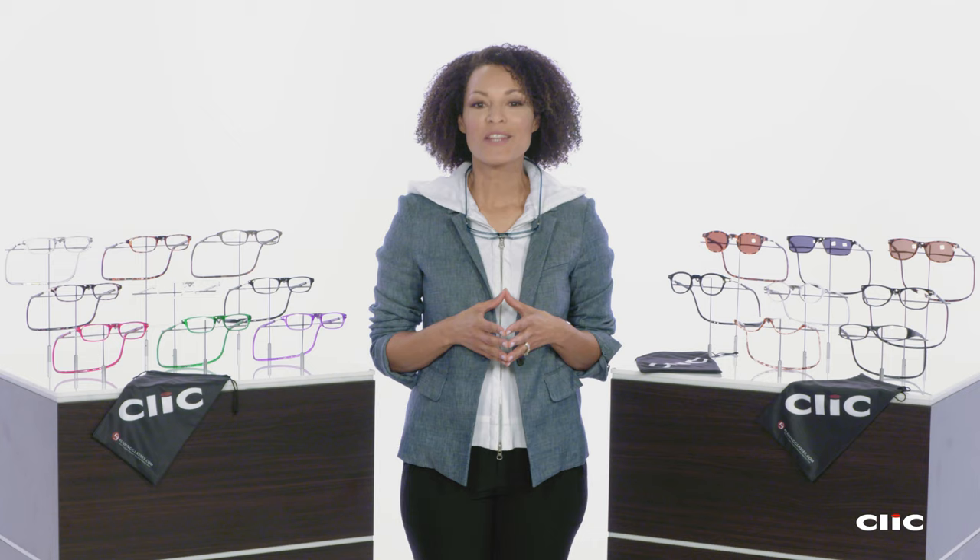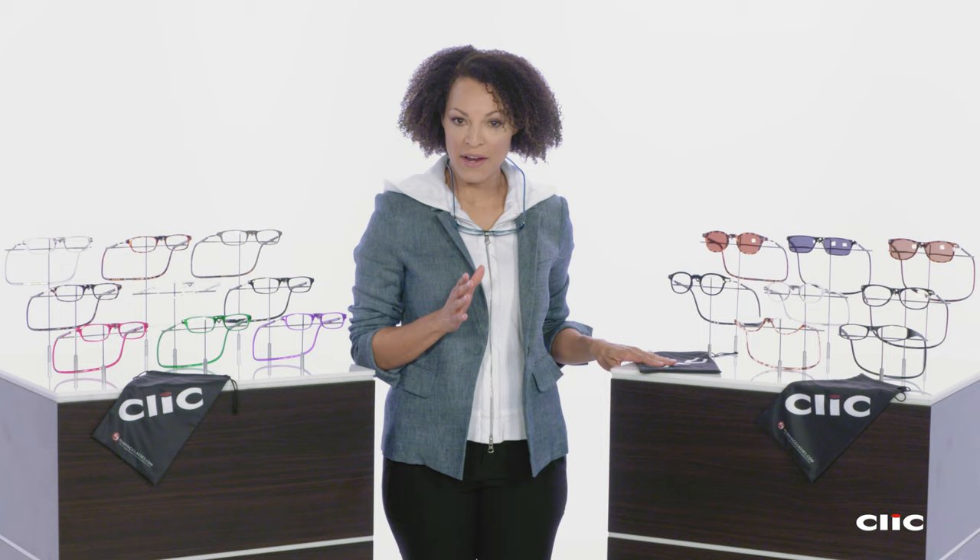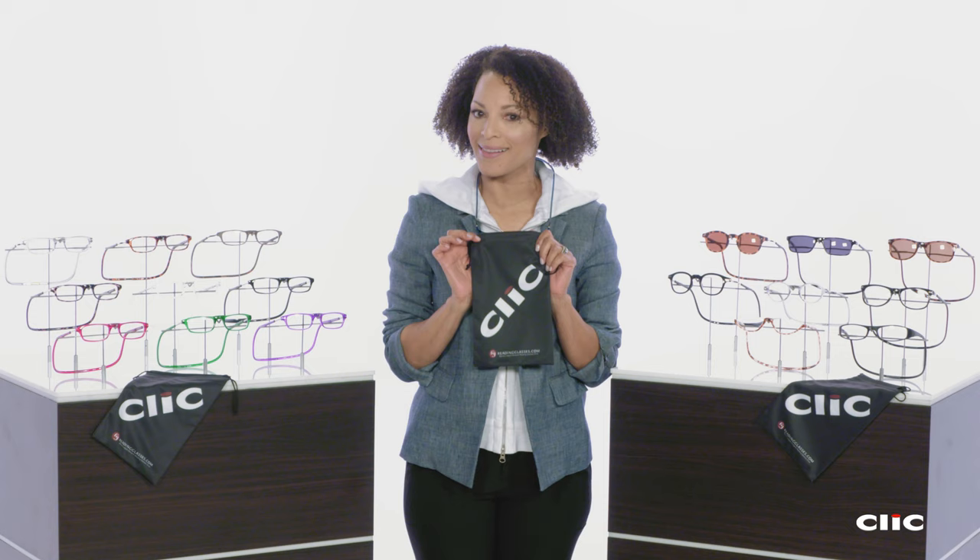So say hello to the world of Click, and leave the world of 'where did I leave my glasses?' behind. All Click models are in stock and ready to ship, and only at ReadingGlasses.com does every pair come with a free microfiber pouch to protect your glasses — and it cleans them too.